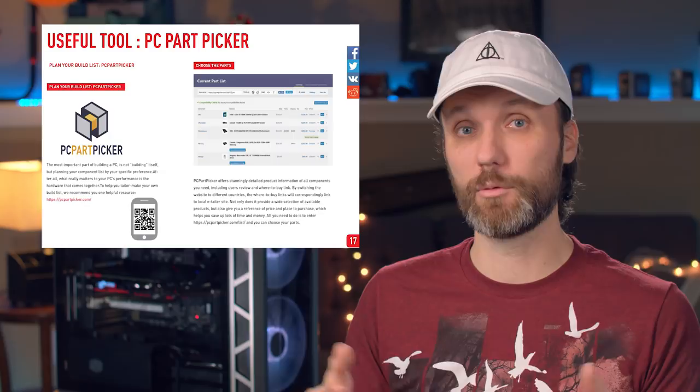That's actually where MSI comes in really handy, especially if you've never built a custom PC before. They're going to help you along with that process, and if you follow the links in the description of this video, you'll find a PDF guide that will take you step by step and help you pick the right parts and also build your custom PC.